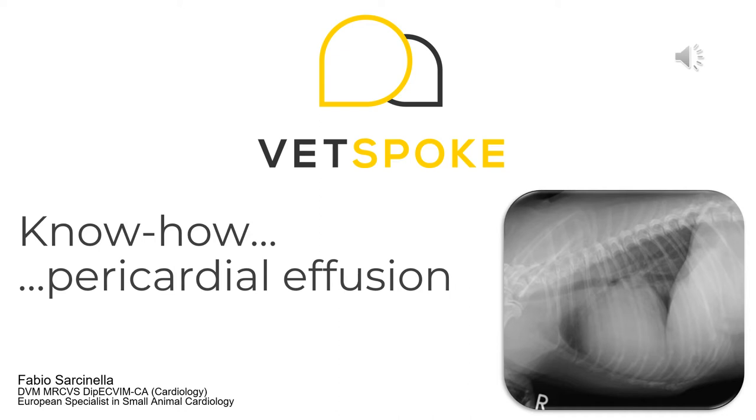Hello, my name is Fabio and I'm a veterinary cardiologist. With this presentation, I would like to refresh some of the diagnostic and treatment aspects of a relatively common cardiac emergency, which is pericardial effusion. I hope you enjoy and I hope you will find this useful next time you have a patient with this condition.